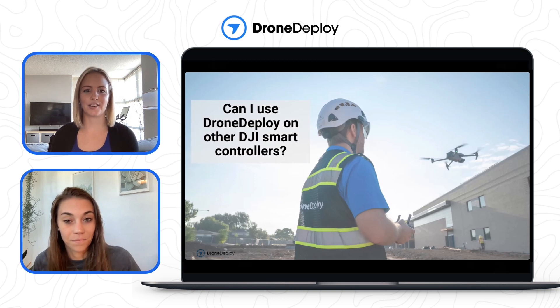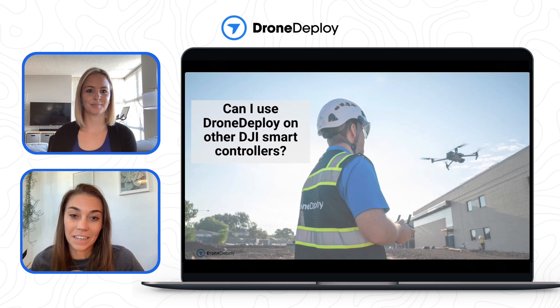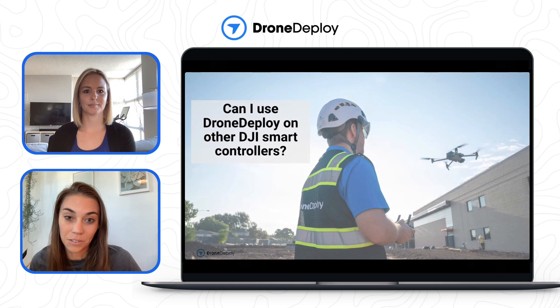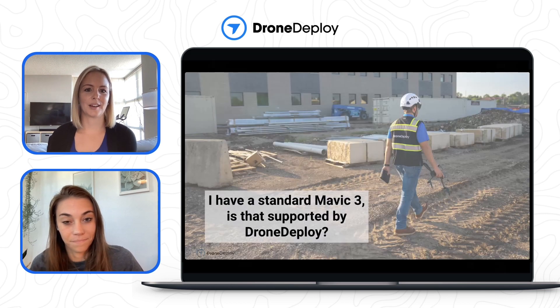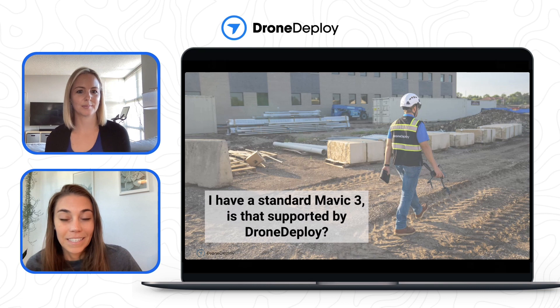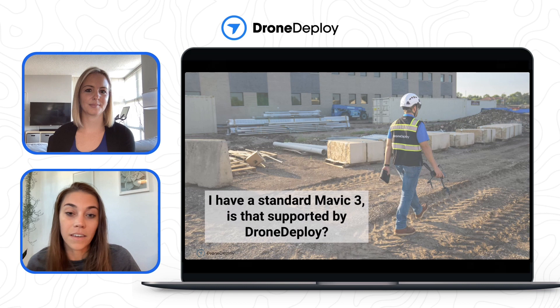Can I use DroneDeploy on other DJI smart controllers? Unfortunately, no — we're only compatible with the DJI RC Pro Enterprise and the Mavic 3e, so you cannot use DroneDeploy on other smart controllers. What if I have a standard Mavic 3? Since DJI has not released third-party SDK support for the standard Mavic 3, only the Mavic 3 Enterprise is currently supported by DroneDeploy, and there are no plans to support the standard Mavic 3 in the future.